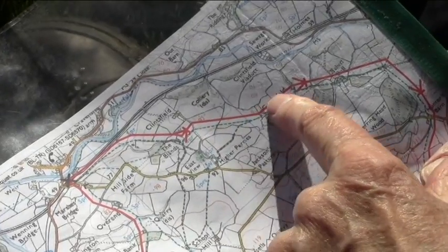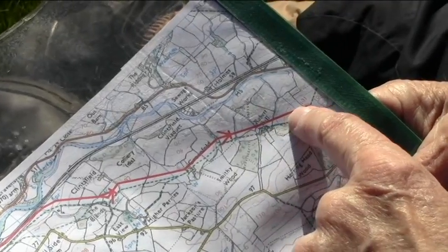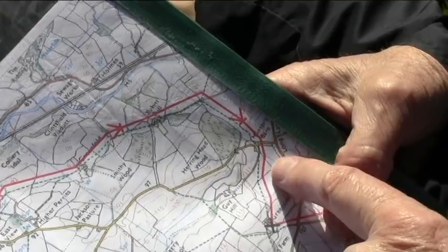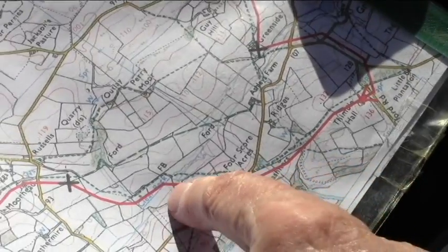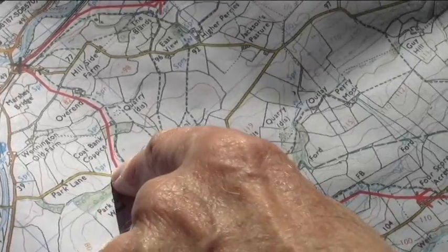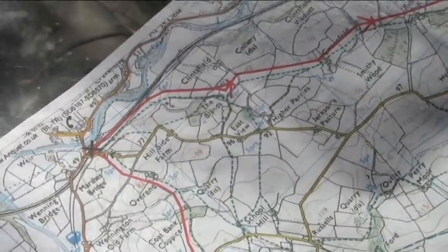We'll be going past a very old hall - Robert Hall - and then heading south down here to Thimble Hall. Beautiful countryside, no mud today Norman - and I don't know why the cynics are laughing, but anyway.